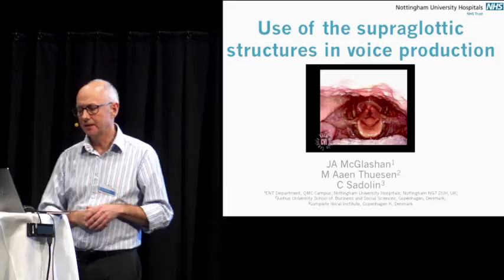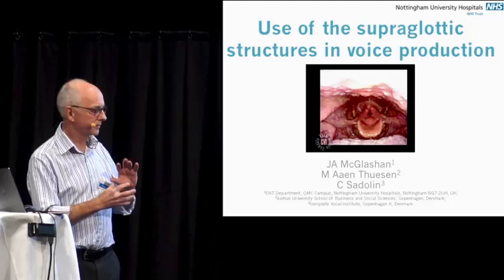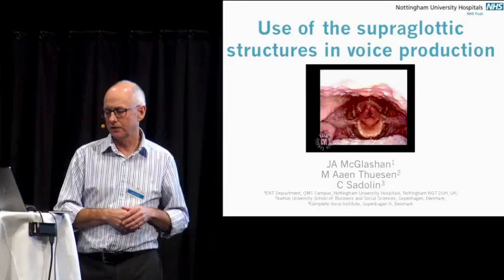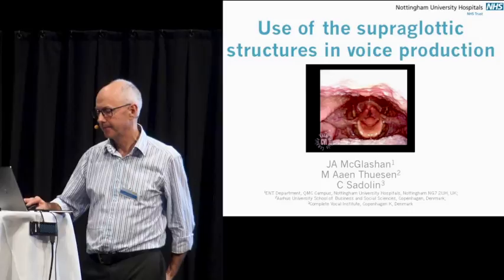It wasn't until I started doing the work with Catherine that I began to appreciate that you could actually categorise these qualities of voice in more detail. In the literature there have been various descriptions of some of the structures involved, but this is an attempt to bring together some of the findings from examining singers and the various vocal effects, and also linking it to some of the clinical findings. Some of the image and video quality is a little poor, and these problems are not very common, but hopefully it will illustrate the similarities and dissimilarities.